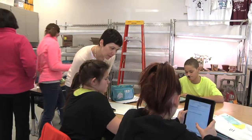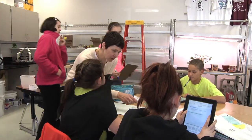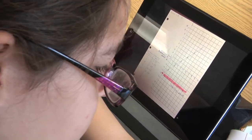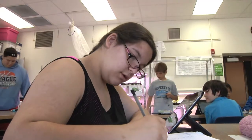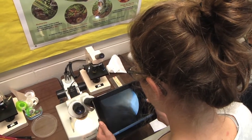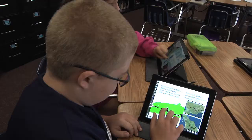Our teachers seamlessly integrate technology into our classrooms by blending the best of proven instructional strategies and methods with the advantages of being in a one-to-one iPad environment. Go into any classroom and you'll hear the buzz and excitement of learning as students use the inquiry method to engage in project and passion-based learning.